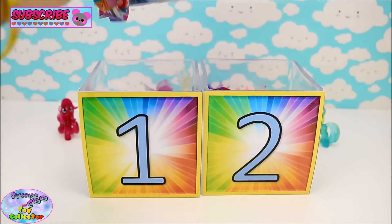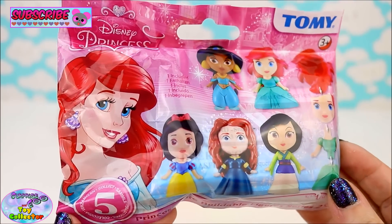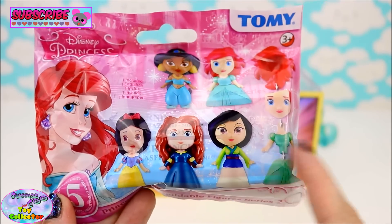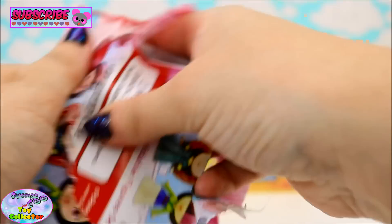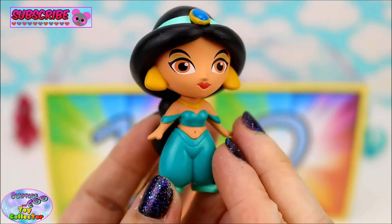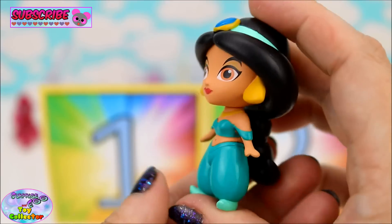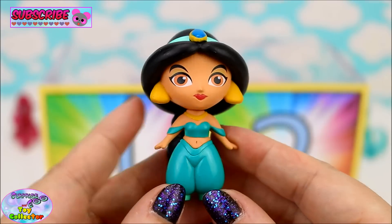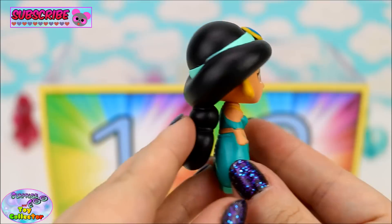We also find a Disney Princess Buildable Figure Blind Bag, and these are from Series 2 - whoa, just look at all the princesses we can collect! We found the beautiful Princess Jasmine. She's from one of my all-time favourite Disney movies - do you know what it's called? Let us know in the comments box below.